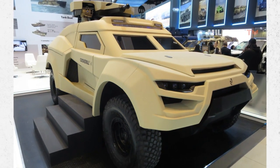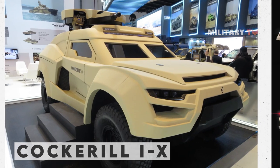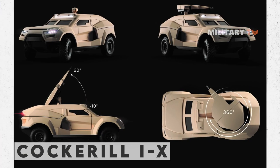In this video, we will take a closer look at the features and capabilities of the Cockerell IX and explore why it has become one of the most sought-after vehicles in the market.